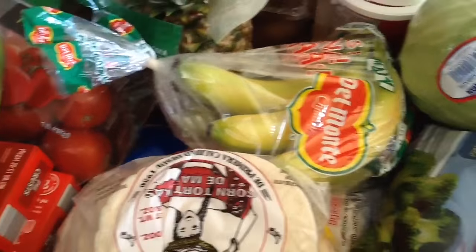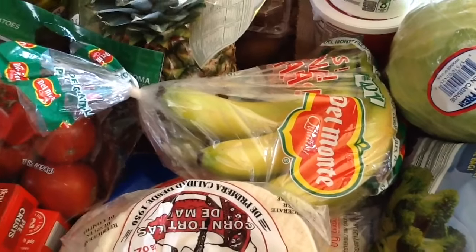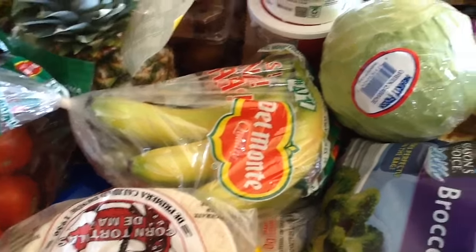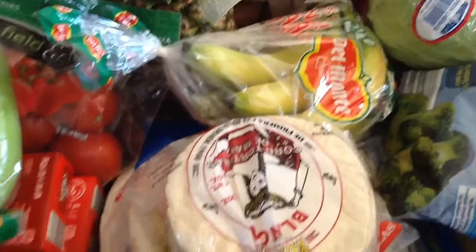Bananas — I got two packs. They didn't have any ripe, but by tomorrow they'll be ripe anyway. I love to allow my bananas to get really brown, then I peel them, freeze them, and use those for smoothies. Whenever they go bad, I put them up in the freezer.